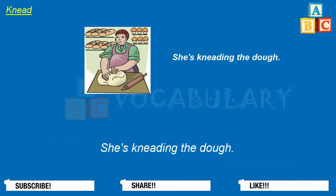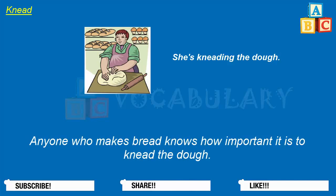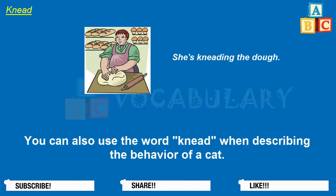She's kneading the dough. If the dough is too sticky as you knead it, add some more flour. Anyone who makes bread knows how important it is to knead the dough. Kneading dough is not that hard to do, but you can use a food processor or bread machine to do the work for you.